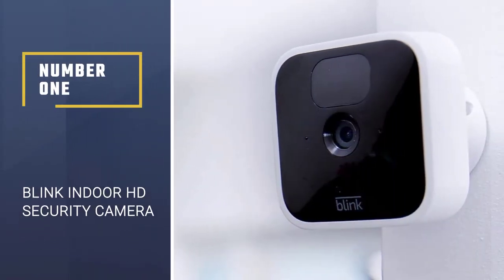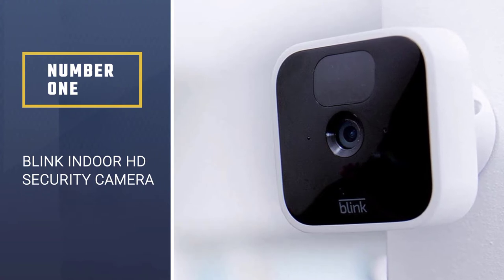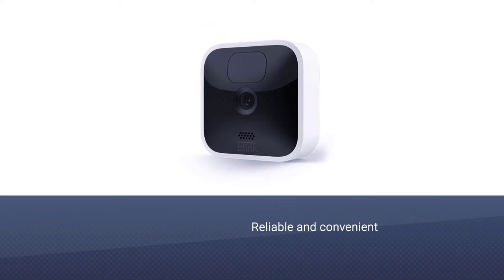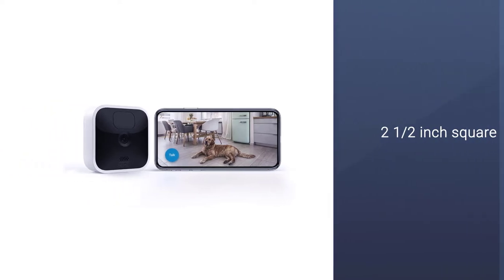Number 1. Most popular. Blink Indoor HD Security Camera. The Blink Indoor camera is not the smallest option available, but it's the most reliable and convenient. This wireless camera is roughly a 2.5-inch square that's discreet enough to hide in your home.